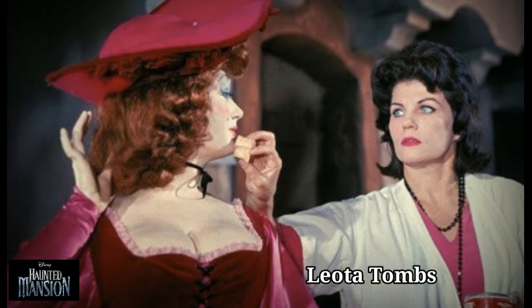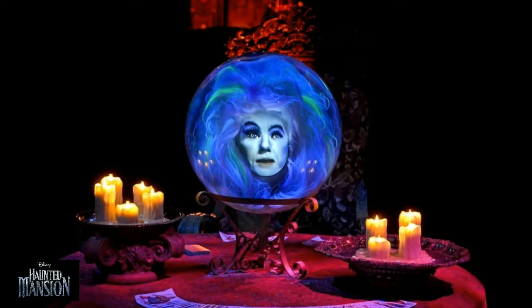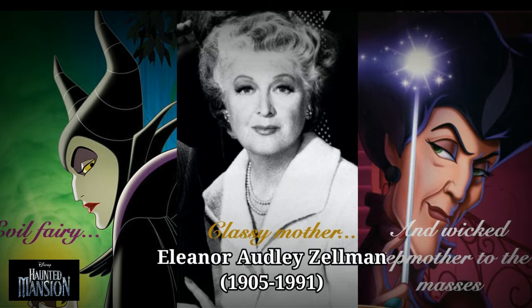Disney legend and Imagineer Leota Toombs is the face of the psychic medium who floats in the crystal ball in the seance circle. She is voiced by Eleanor Audley, who is also the voice of Lady Tremaine and Maleficent in the Disney animated movies Cinderella and Sleeping Beauty, respectively.